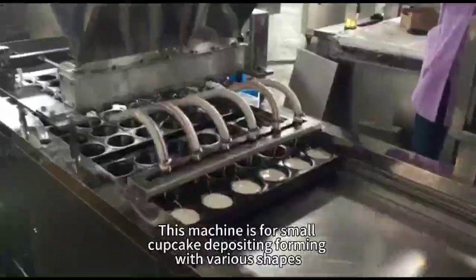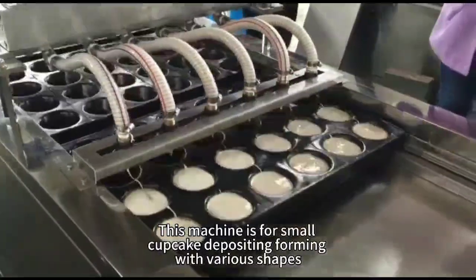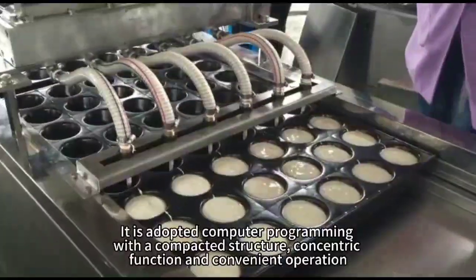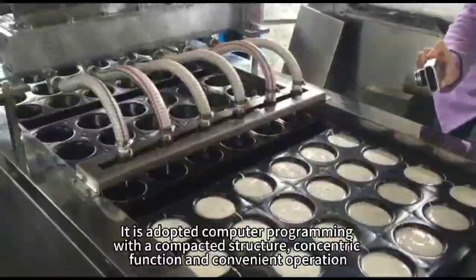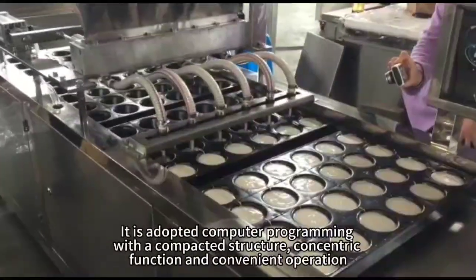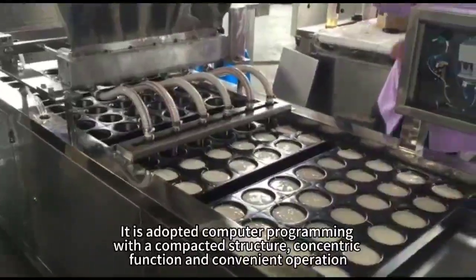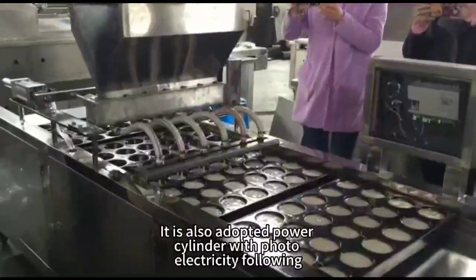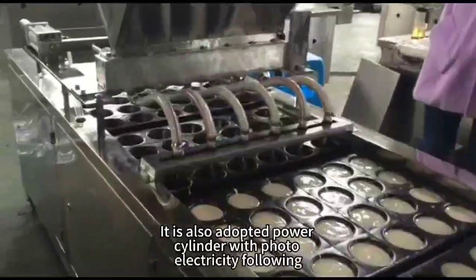This machine is for small cupcake depositing and forming with various shapes. It is adopted computer programming with compact structure, concentric function, and convenient operation. It is also adopted power cylinder with photo-electricity control.